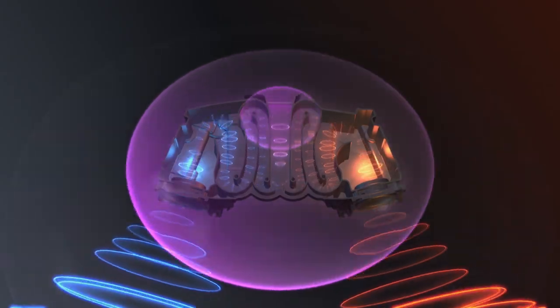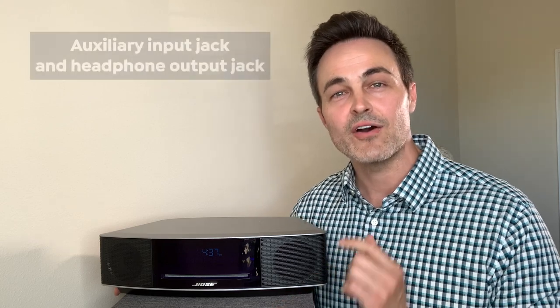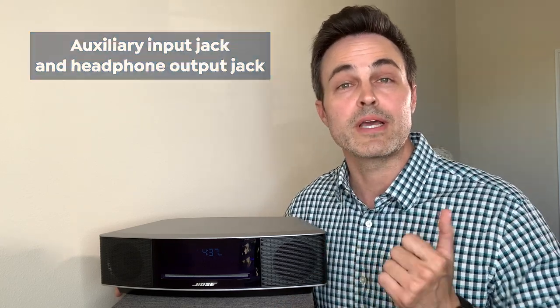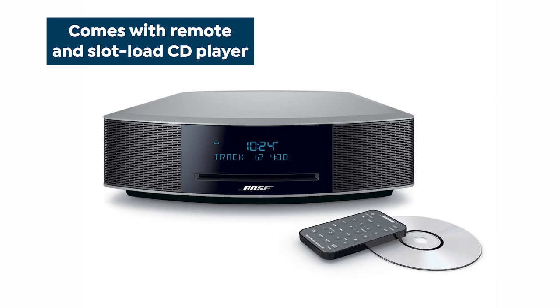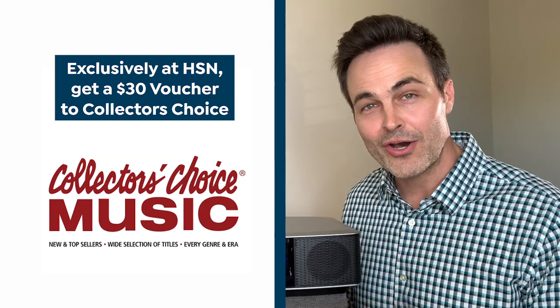You're also going to get a 12-preset AM/FM radio tuner, an auxiliary port so you can plug in your old MP3 players, plug it into your television, or even plug in a Bluetooth receiver. You're also going to get a slot-loaded CD player — it's sleek, it's elegant by design.